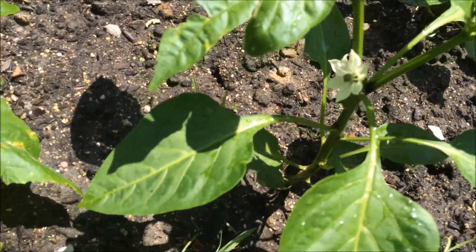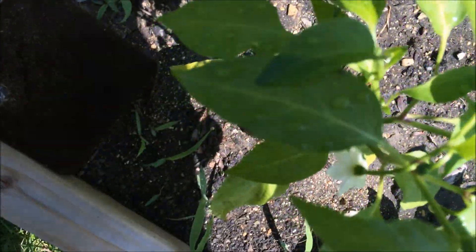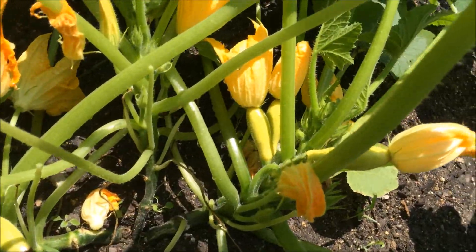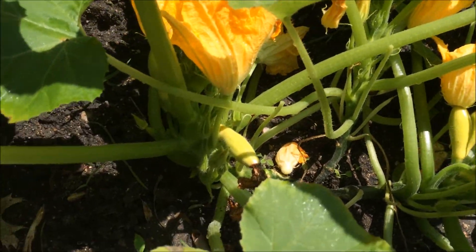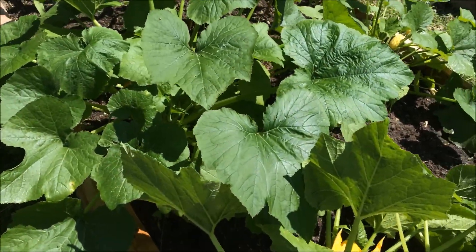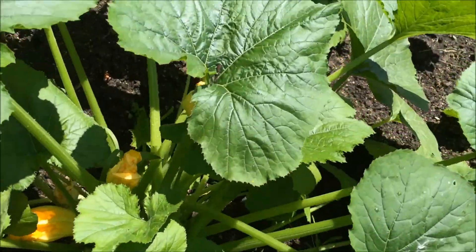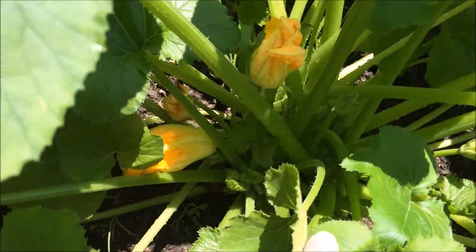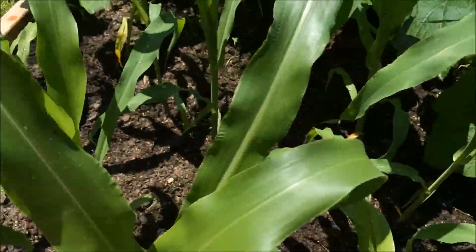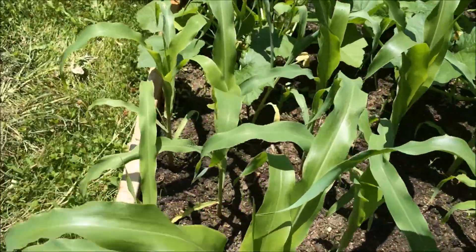Getting some flowers on several plants for our peppers, so hopefully we'll get some of those soon. Our yellow zucchini is just trying to show everyone up. And then we've got lots and lots of zucchini. Like I said in previous videos, we're pretty much addicted to zucchini in the summer. And then here's our corn — it's already really popped up nicely. Can't wait to see how many ears we end up getting.